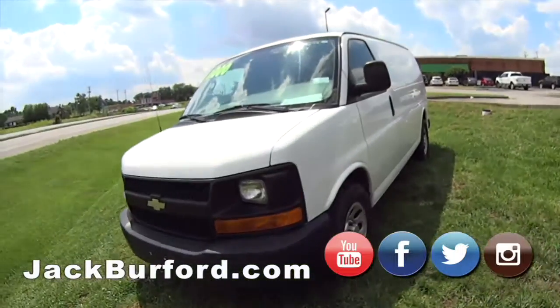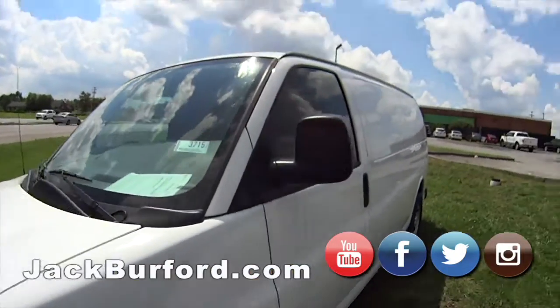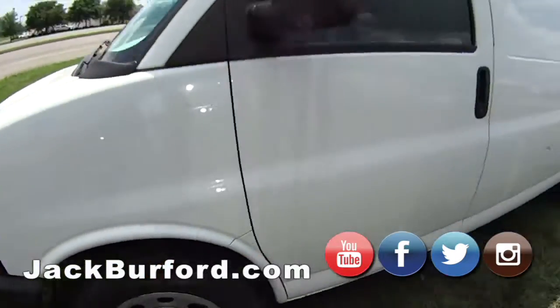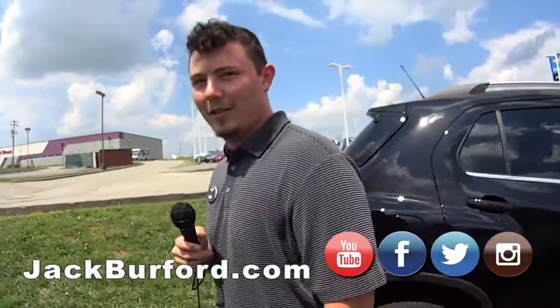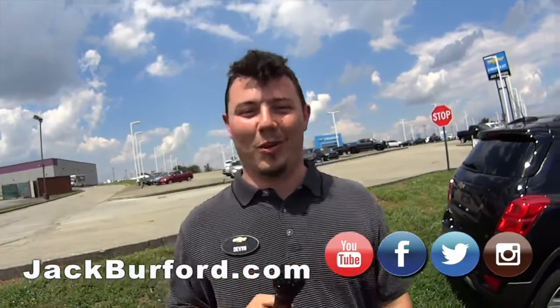And of course our work van — come see it. Someone traded for this so they can tell you all about it. What's everybody need to do? Go visit jackburford.com. Absolutely. Thanks Devin.